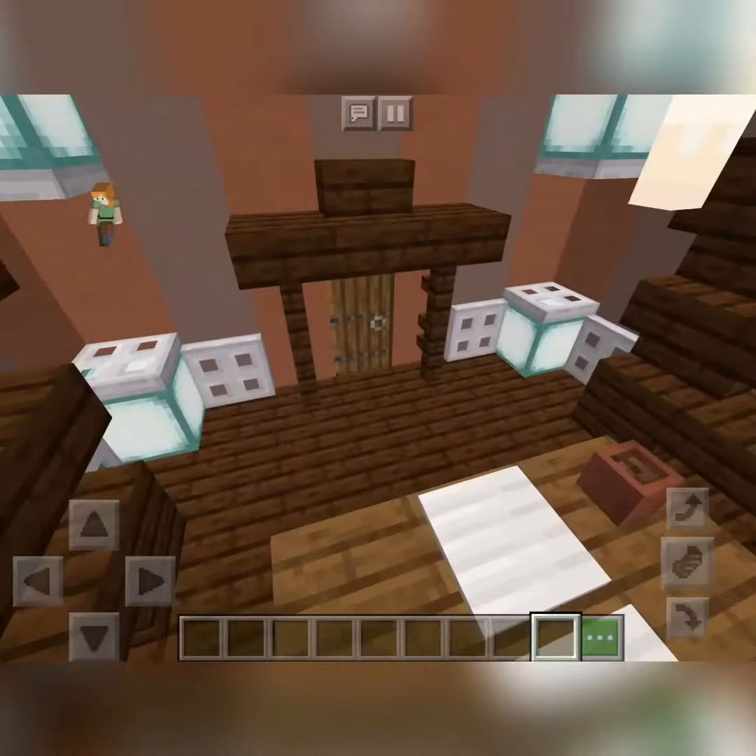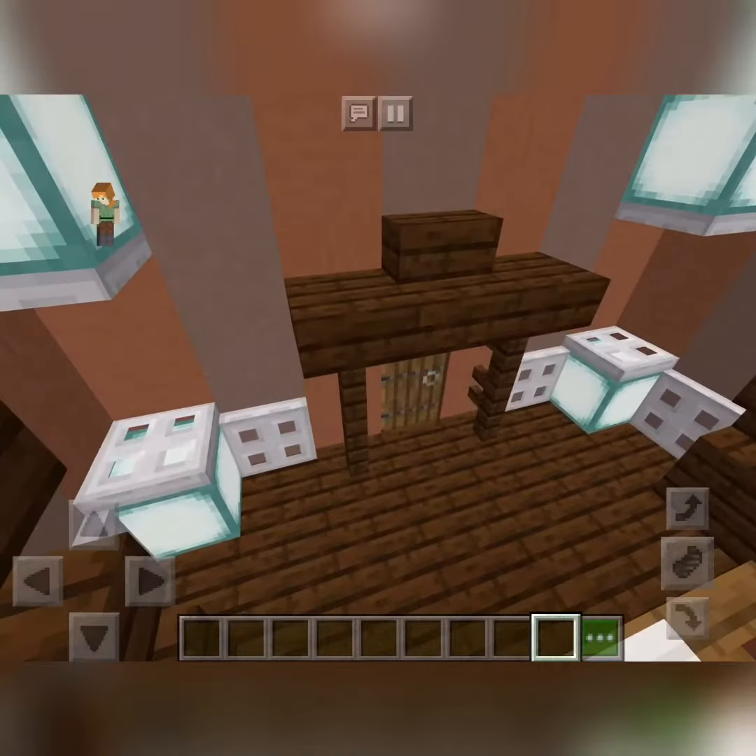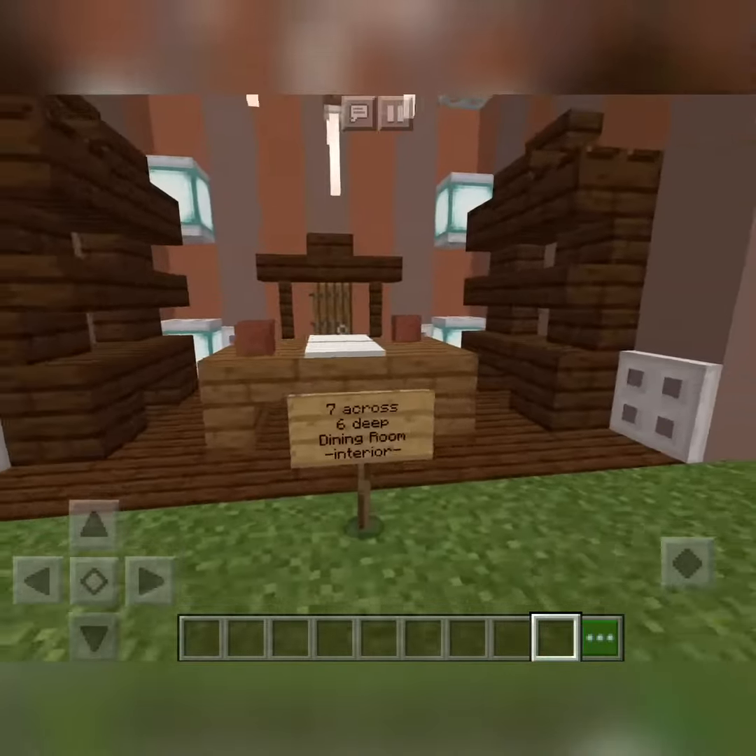We've got an exit to maybe a different room, or maybe outside, or the front door. That's just made with two fences, two stairs, two slabs, and a stair with a spruce door in the middle.